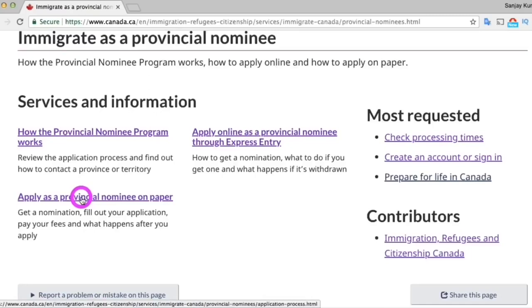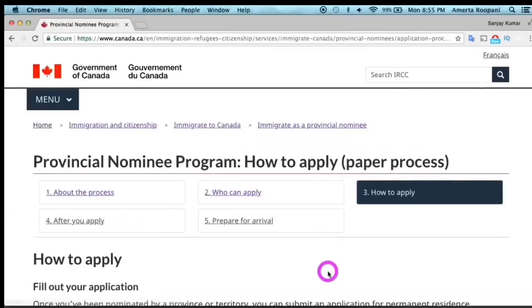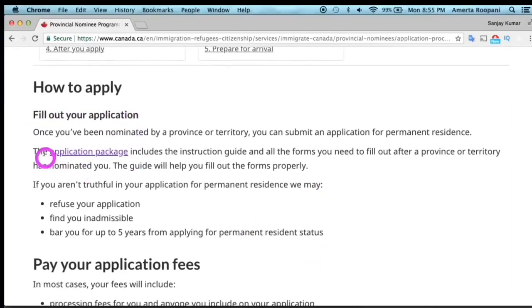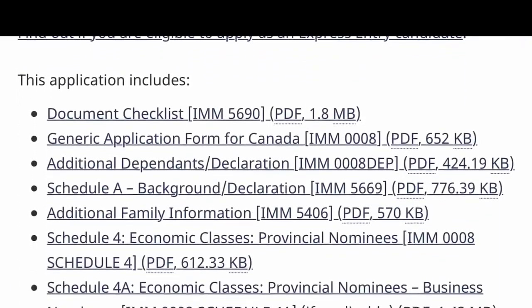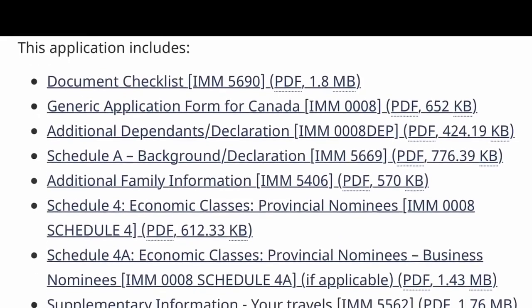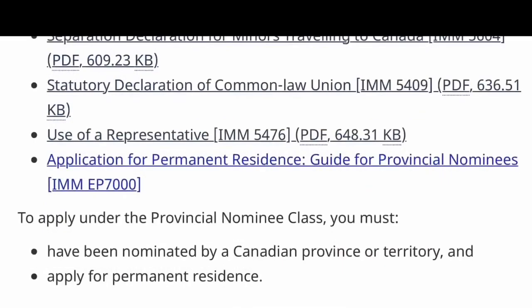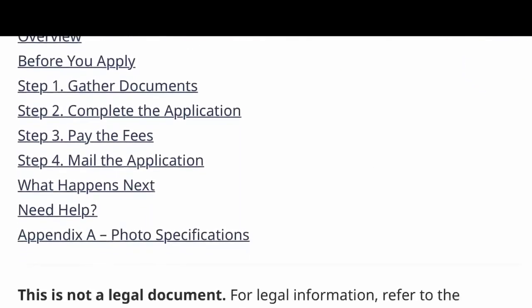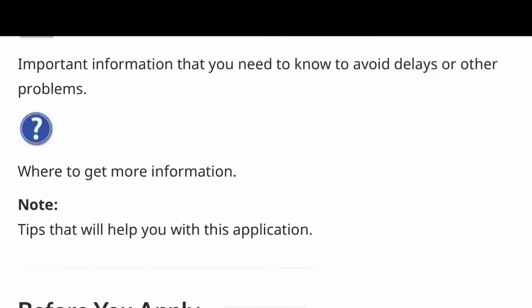To apply for PR, go to their official website at cic.gc.ca — the link is given in the description box. This is a paper application for PR. Click 'how to apply,' then click the application package, and it will bring you to a page with all the required application forms you need to fill out. There is one document at the bottom called the Guide for Provincial Nominees — don't forget to refer to it, as it gives you all the directions to fill out your application form and helps you avoid possible mistakes.